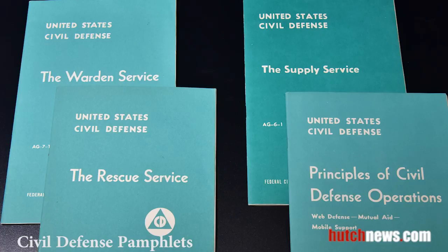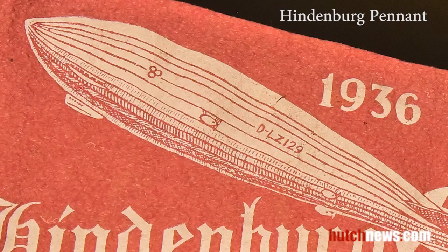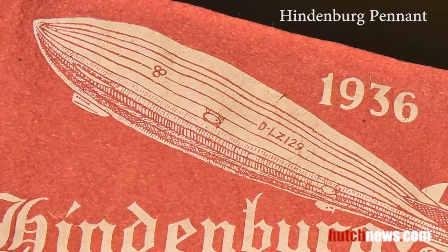Pamphlets were developed to help the public prepare for atomic warfare. These pamphlets are from 1951 and 1952.